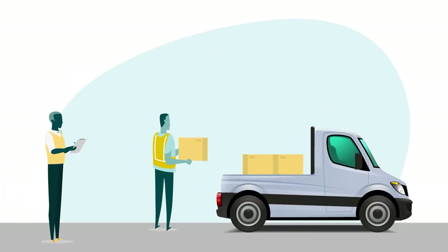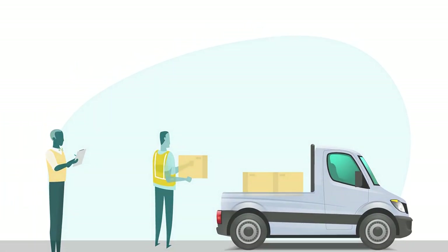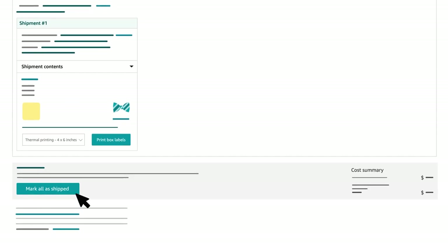Once your boxes have been provided to the carrier, go to your shipment and in Step 3, click Mark All as Shipped. Transit and tracking: